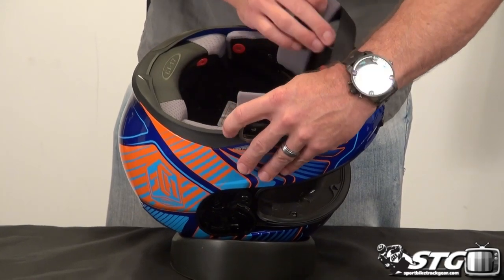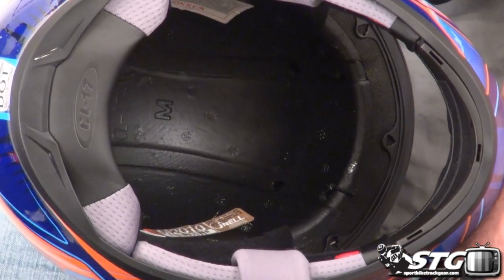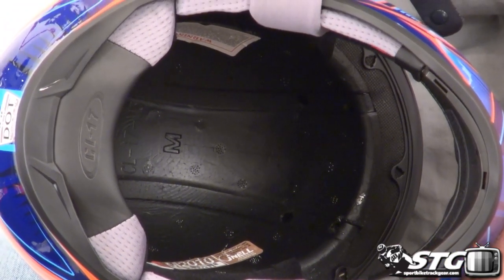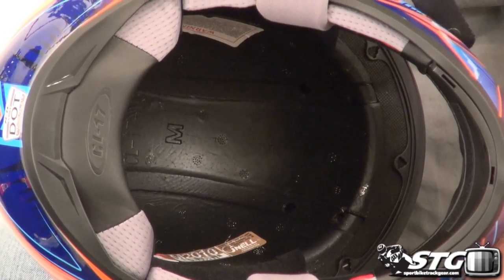To give you a close-up look at the EPS — this is hard to do because of lighting and it's black inside the helmet — it gives you an idea of the channeling that resides in the multiple density EPS as well as the holes for the intake vents.